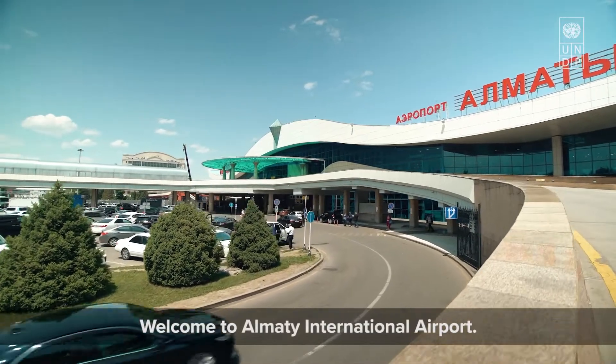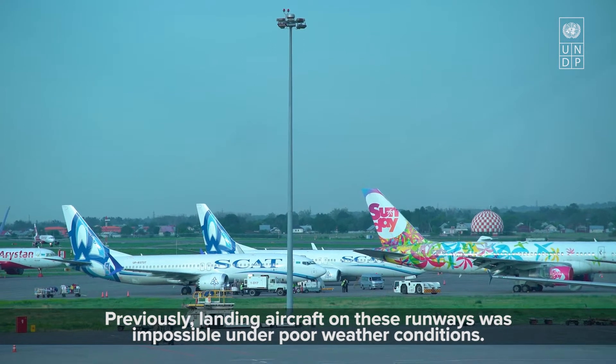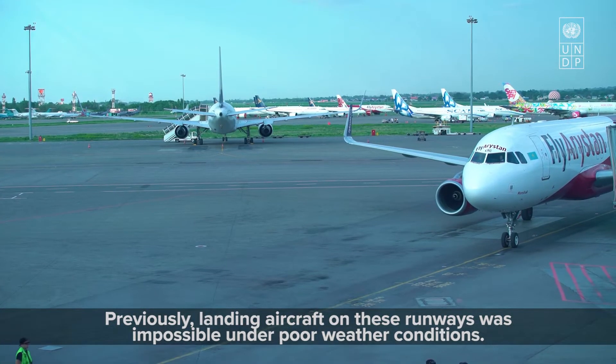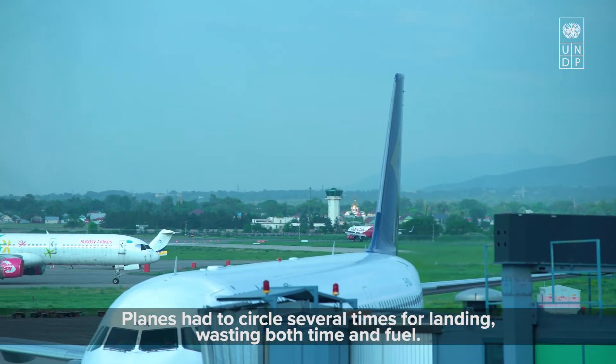Welcome to Almaty International Airport. Previously, landing aircraft on these runways was impossible under poor weather conditions. Planes had to circle several times for landing, wasting both time and fuel.